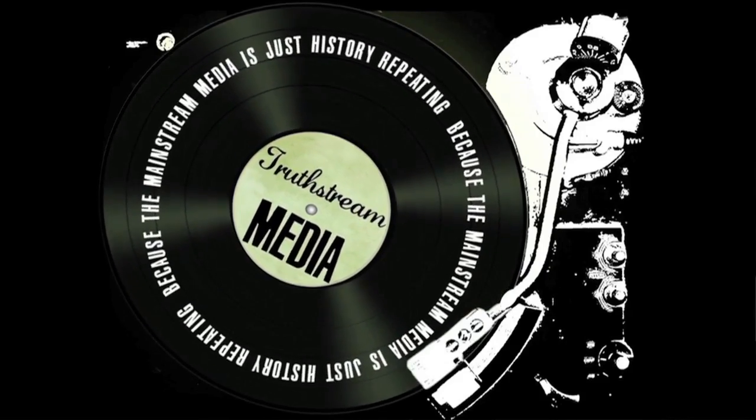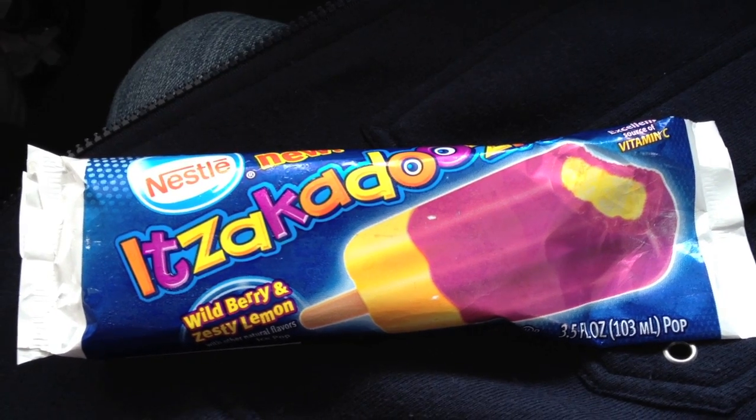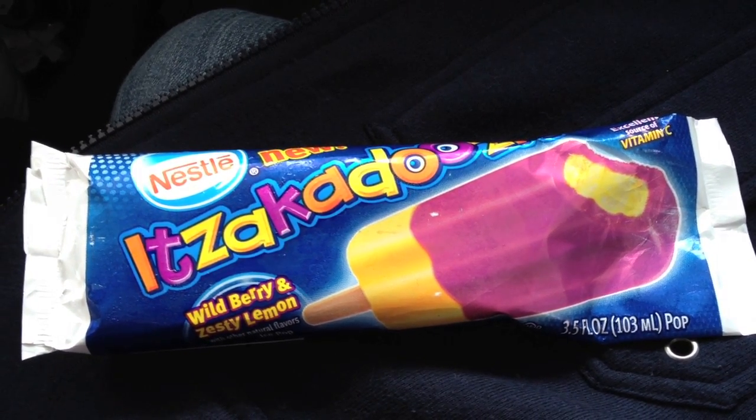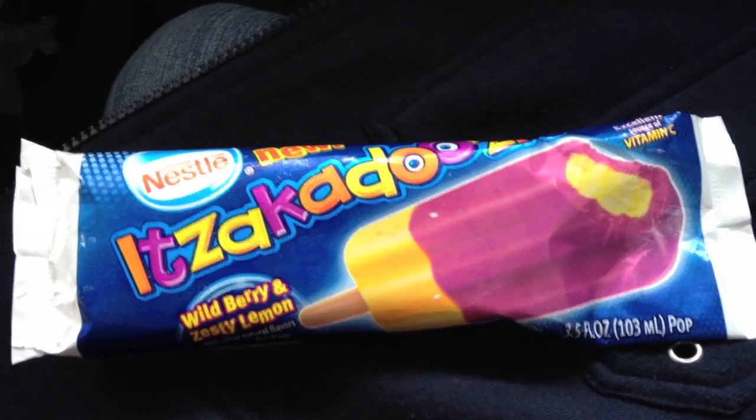Melissa and Aaron here for Truce G Media. Hey everybody. We need to file this one under more proof that we do not need to be poisoned with petroleum-based azo coal tar artificial color dyes. Check this out.